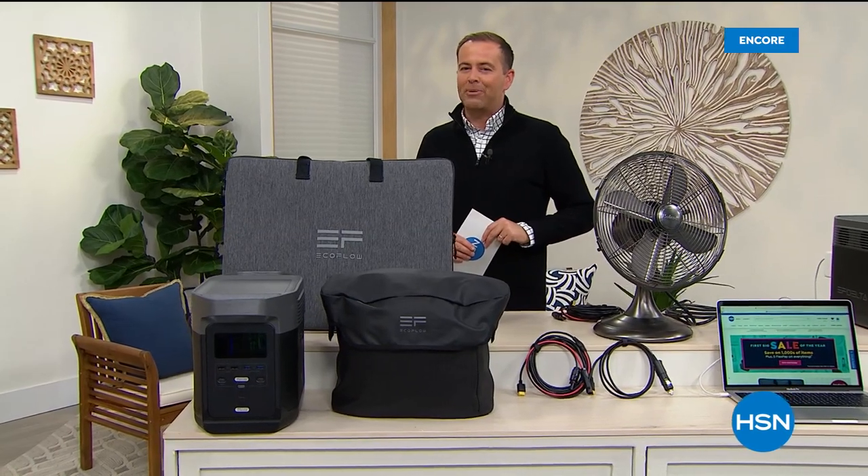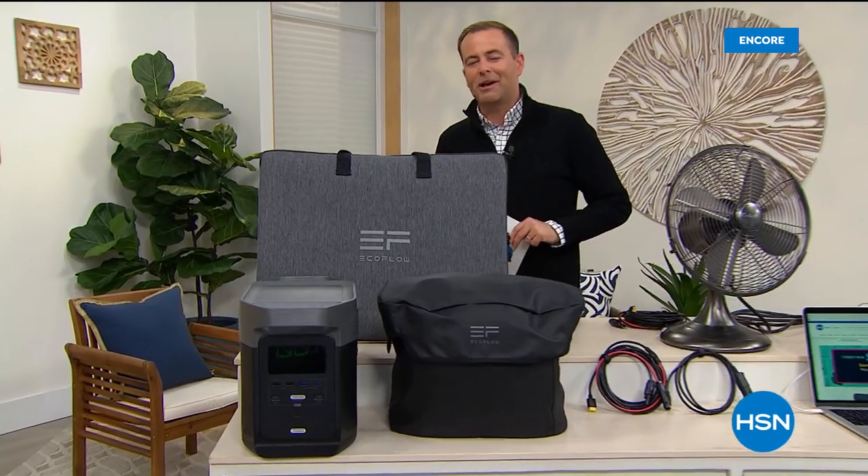Thank you for tuning in to HSN for our first big sale of the year. Happy Friday. We are going full force into our big buy with an amazing next-generation power station from EcoFlow. It's so good, it's our today's special.